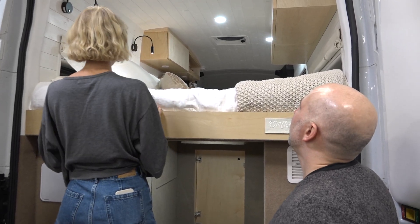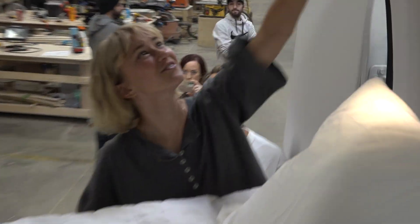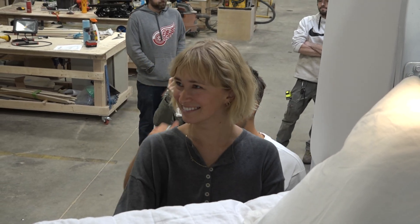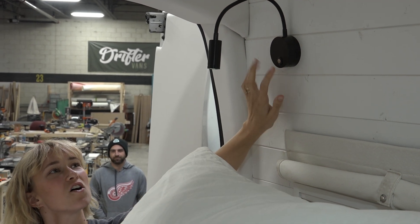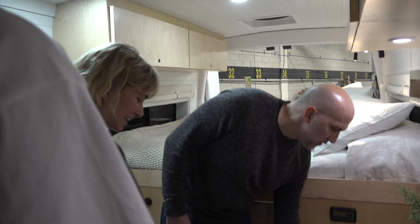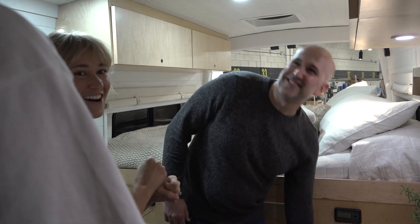It's just gorgeous. I'm obsessed. She got a high bar — that's really nice. And there's USB outlets underneath them. So nice. That is amazing. This is amazing. I'm in shock.